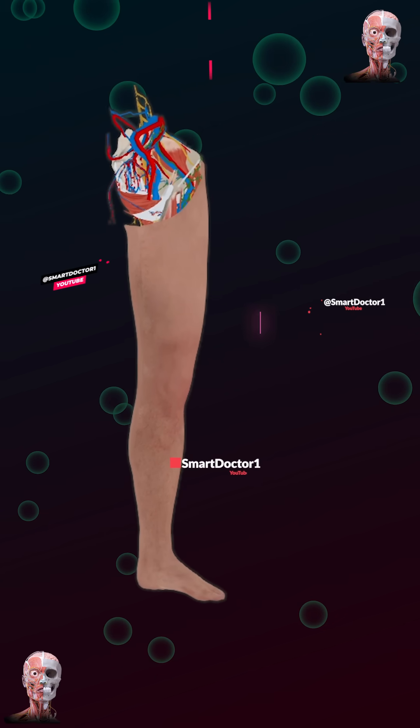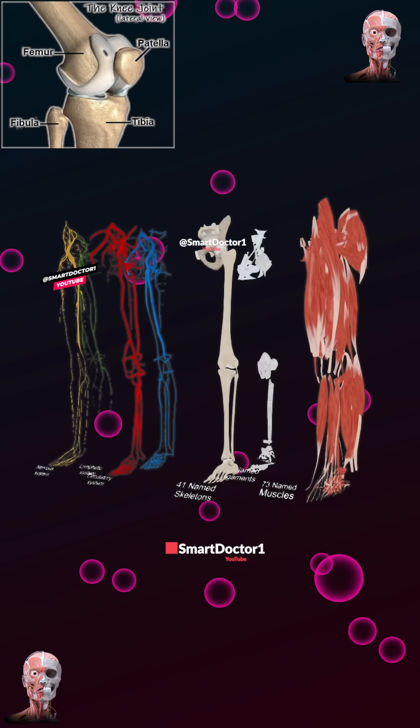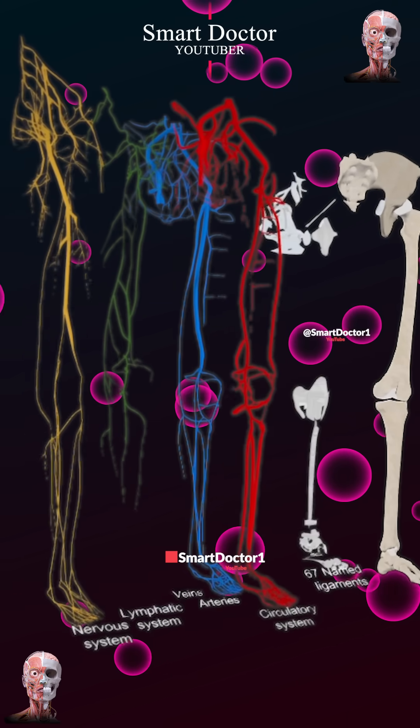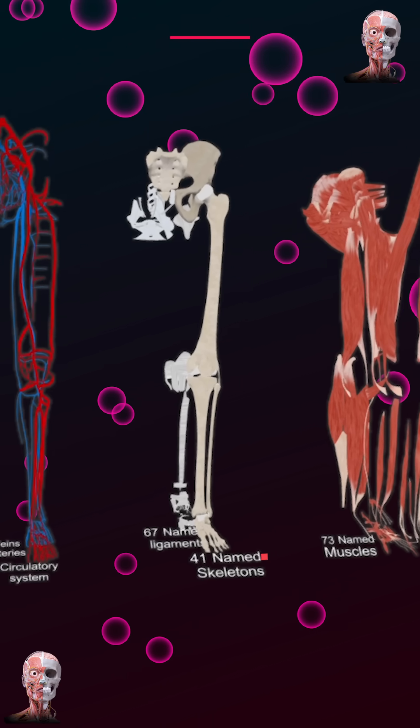The human leg consists of four bones: femur, patella, tibia, and fibula, and approximately 30 muscles, with the sartorius muscle being the longest. Leg bones undergo constant remodeling, breaking down old tissue and forming new tissue to maintain strength and integrity.